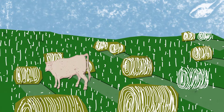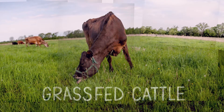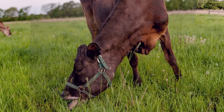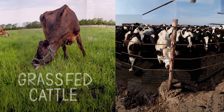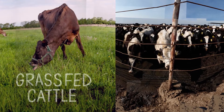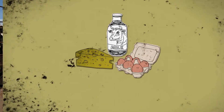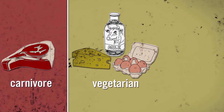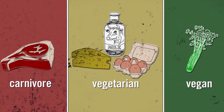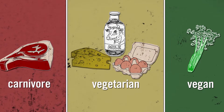But not all beef is the same. Cattle that are grass-fed and forage on open pasture rely more on rainwater than those raised on feedlots, where they subsist more on an irrigation-soaked diet of corn, soy, and other grains. Either way, meat eaters have a larger water footprint than vegetarians, while vegans — people who don't eat meat, eggs, or dairy products — have even smaller water footprints.